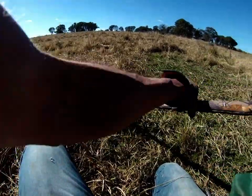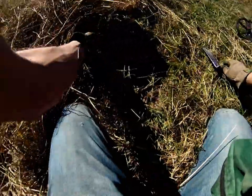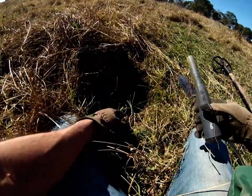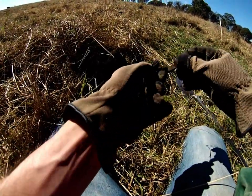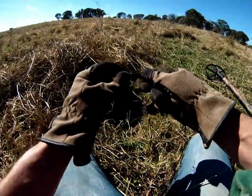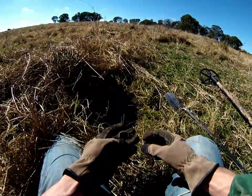We'll do this one live - no idea really what it is, but it's a sweet signal. It was a 14-30 reading. There we go - some kind of latch. I actually found one exactly the same as this before. Not sure what it's off. Brass. It's a funny shape - it's hard to see what it would have been used for. Furniture probably, something like that.